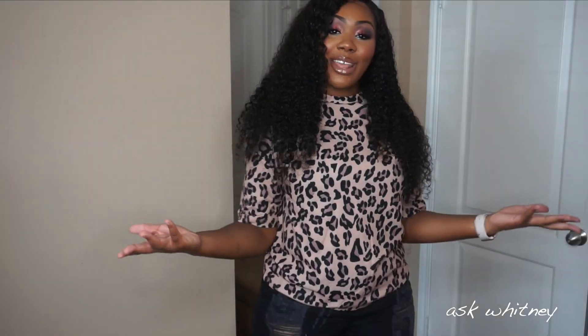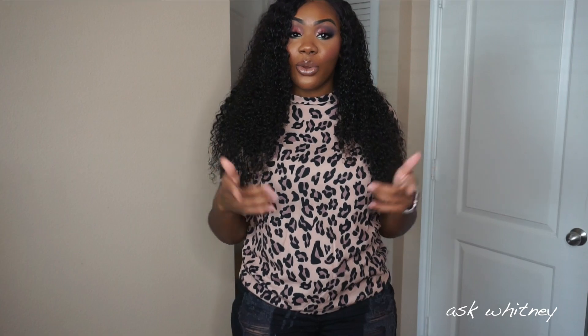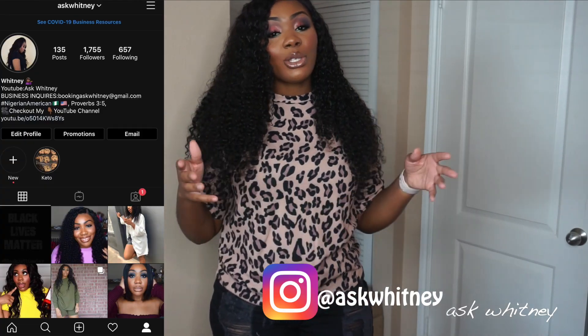Make sure you guys like the video — it helps with engagement. I'm really trying to grow my channel and I need your help to do that. So thank you for all the support you guys already give me. If you're new here, make sure you subscribe and turn the bell notification on so you're always notified when I upload. Also follow me on Instagram, and let's get started.